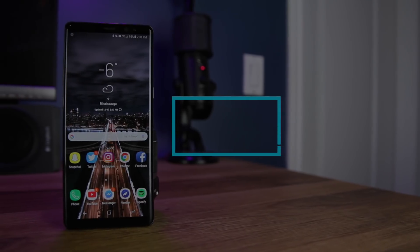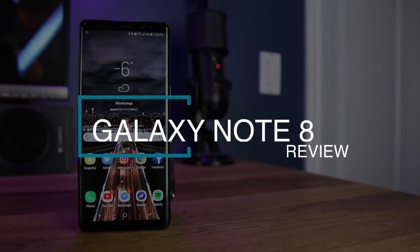Hey guys, Darsh here. Today we're going to be taking a look at probably the best Android phone that you can pick up on the market right now, and that being the Note 8. So without any further ado, let's get right into this review.